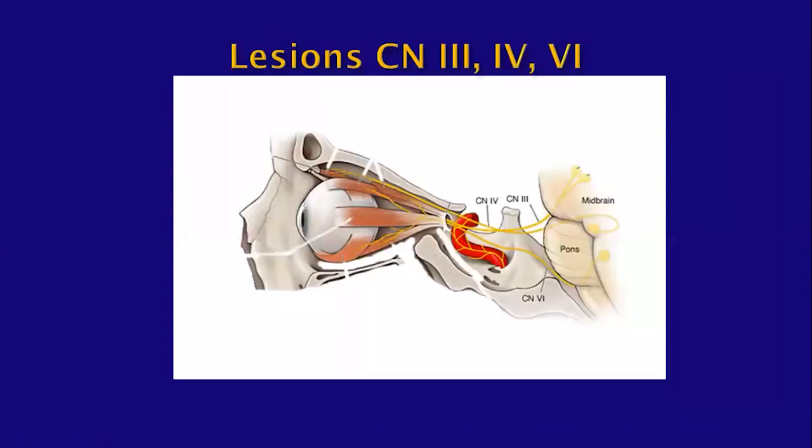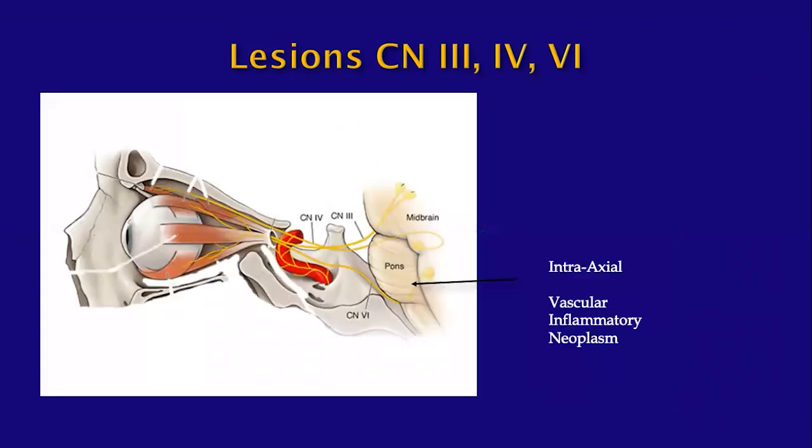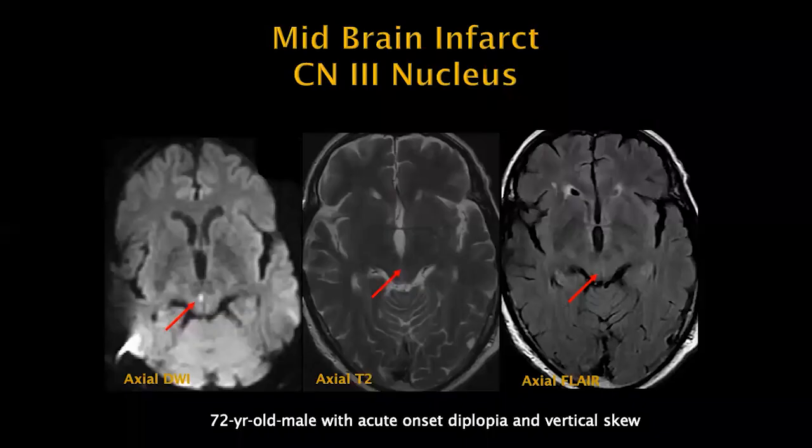Lesions affecting these cranial nerves can be within the brainstem, within the cisternal segment, at the petrous apex for CN6, in the cavernous sinus, or in the orbit. Intraaxial lesions can be vascular, inflammatory, or neoplastic. This patient with acute onset diplopia and vertical skew has a tiny acute infarction at the nucleus of the third nerve — difficult on FLAIR and T2 but fairly obvious on DWI. This is a patient with midbrain infarct.